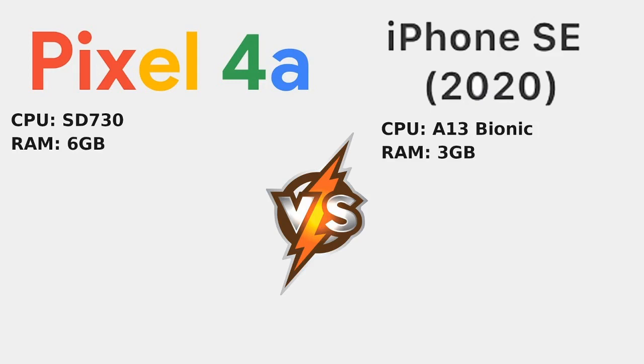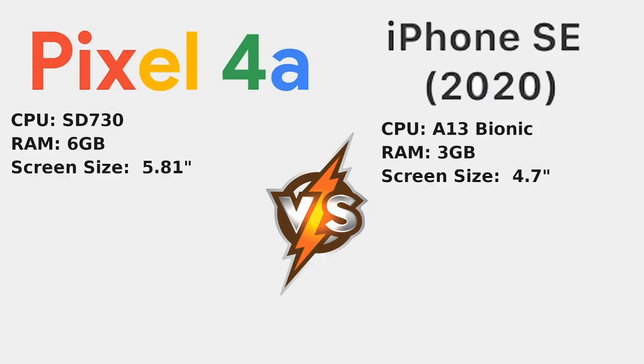Moving on in terms of RAM, we've basically got double the RAM on the Pixel 4a, which is interesting to see. I won't talk about optimization in this respect — we'll just do it as a spec sheet video.